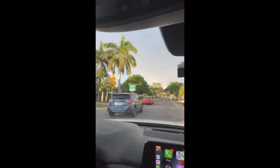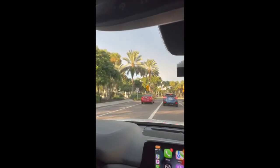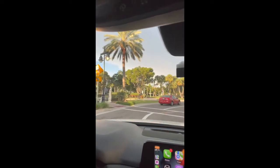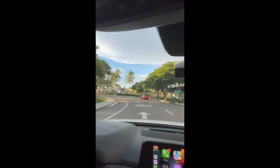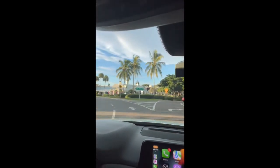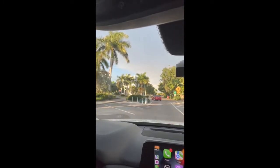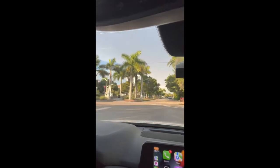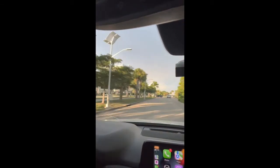We're approaching St. Armand's Circle now — just a great place to come and walk around, with unique little shops and all kinds of restaurants. There's the Columbia and the Crab and Fin, plus all kinds of places to eat. To the right, that's Longboat Key. Following the roundabout back this way leads straight to Lido Key. There's a Tommy Bahamas on the left. I'm out here just before 8 in the morning, so it's very empty. During the day and snowbird season, it's absolutely packed.